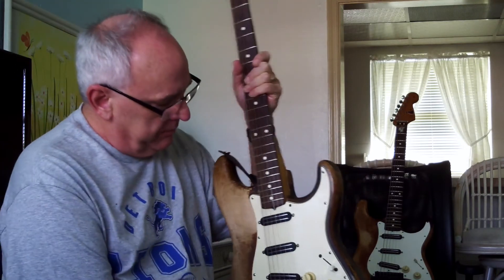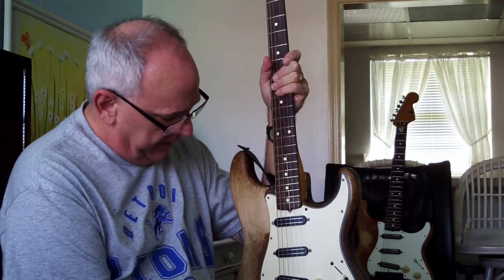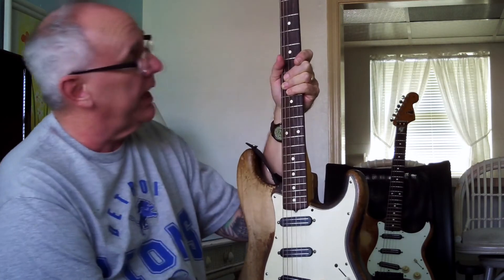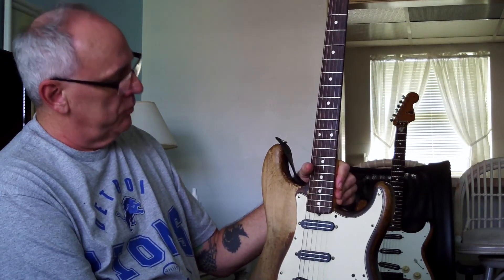One by one, parts just wore out and wore out. I think I've replaced this bridge five times. This is not even the original neck — I wore the neck out and had to put on a new one.